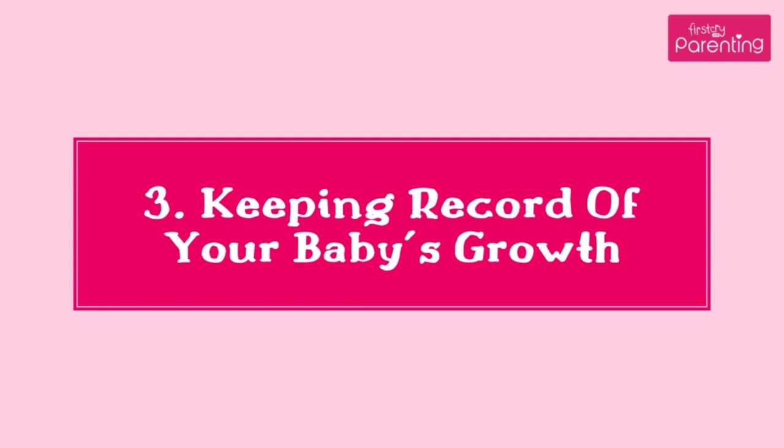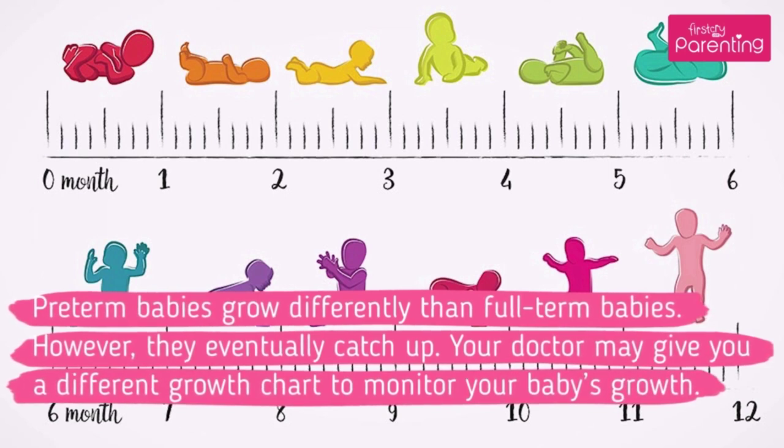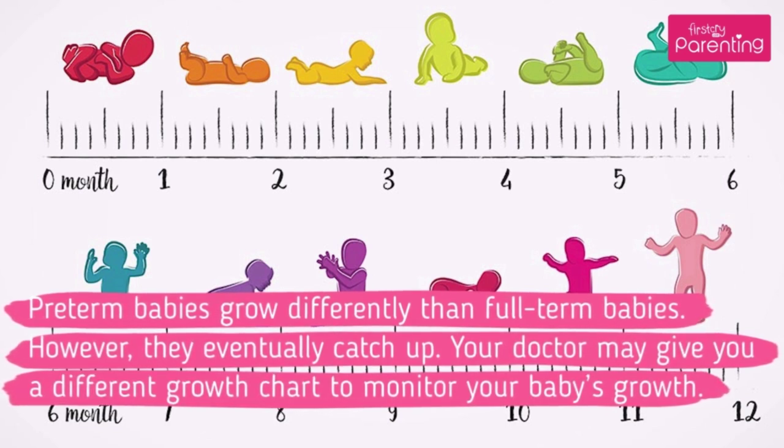3. Keeping Record of Your Baby's Growth. Preterm babies grow differently than full-term babies. However, they eventually catch up. Your doctor may give you a different growth chart to monitor your baby's growth.